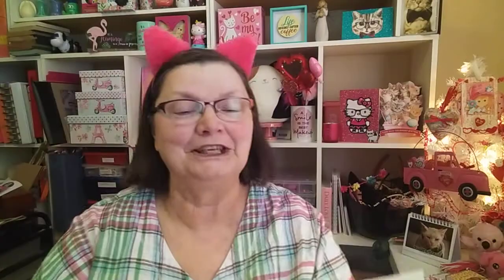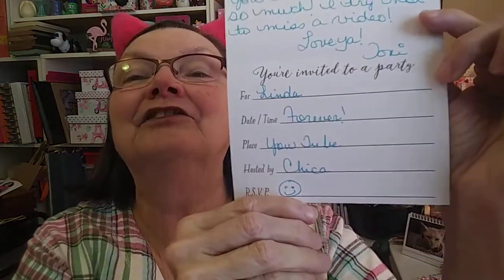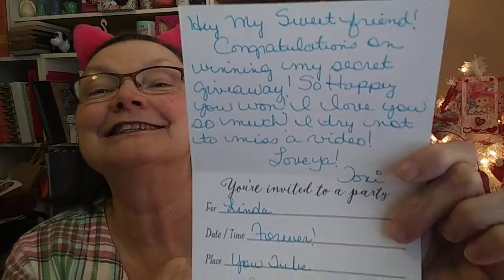I also wanted to show you Toni's card that she sent me. She hauled these little cards with little cupcakes on them — are they not adorable? She sent me some stickers too. And it's styled as an invitation: to Linda, date and time forever, place YouTube, hosted by Chica. I love it! That is so cute, Toni. And of course, we love the cupcakes. The only thing better would be donuts, right?